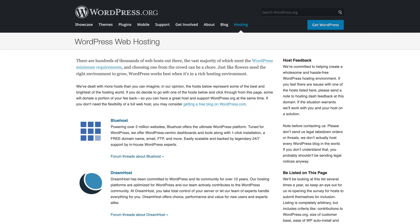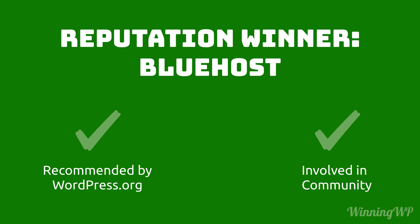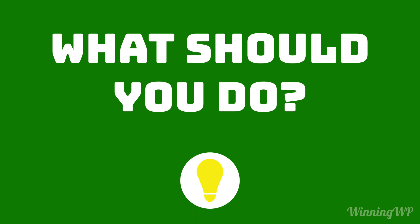Now let's look at reputation. If we look at WordPress.org's own recommendations, only one of these hosts is listed there, and that's Bluehost. This recommendation, along with Bluehost being much more active in the WordPress community, shows a dedication to both the software and the people that we don't see with Hostgator.